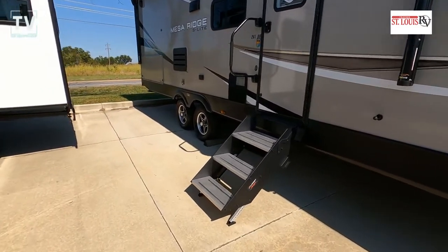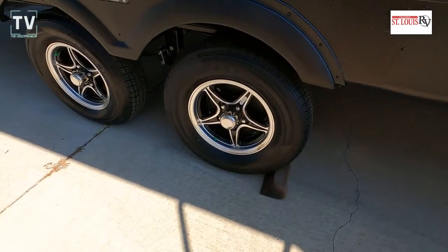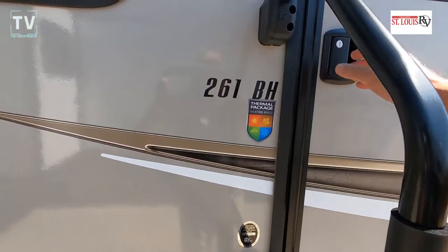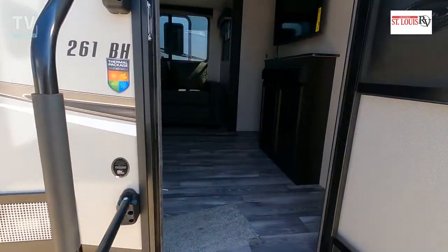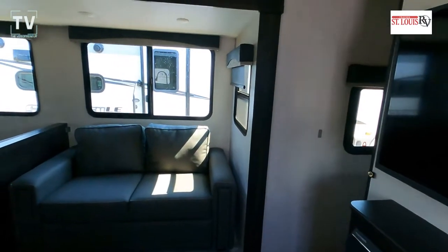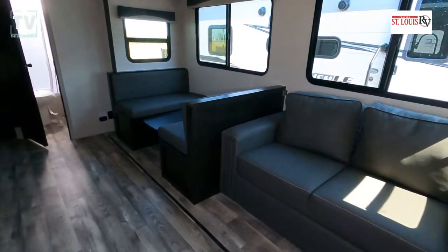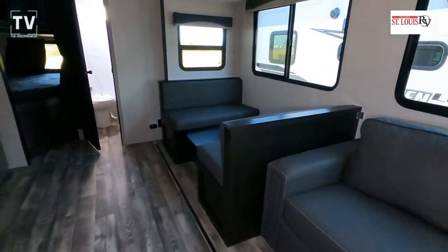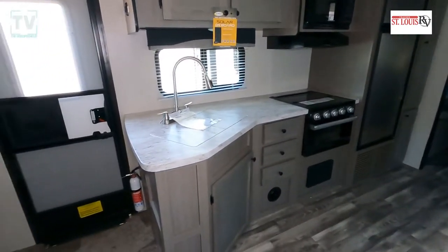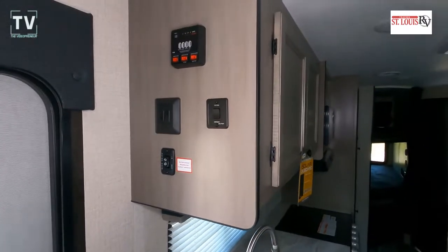You can see the single slide on the off-door side as we walk down the camping side. You can see it's a tandem axle RV. Some vitals: the vehicle weight is 5,805 lbs dry, hitch is 780 lbs, cargo is 1,695 lbs. This is a 30-foot 10-inch trailer, width is 8 foot 1, and height is 11 feet. Gross vehicle weight is 7,500 lbs.